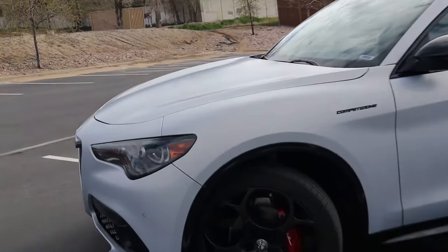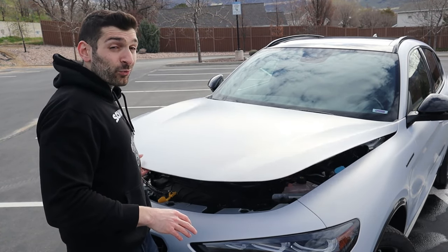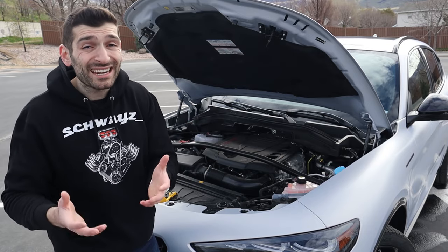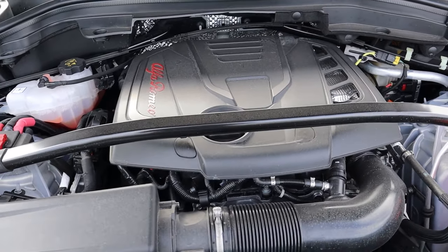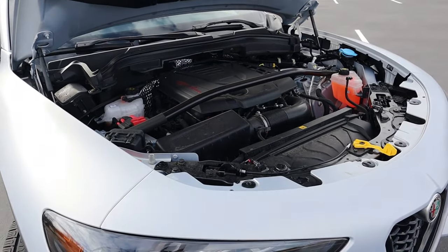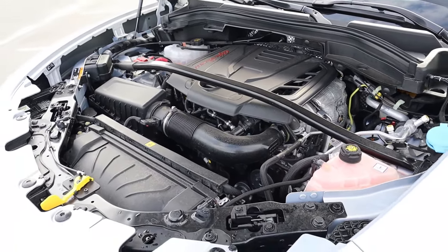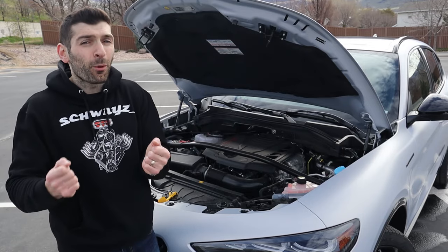Jumping under the hood of the Competizione — even though it shares the same suspension as the Quadrifoglio, it unfortunately doesn't share the 2.9-liter twin-turbocharged V6 that produces over 500 horsepower. But this engine is no slouch: it's a 2.0-liter turbocharged 4-cylinder producing 280 horsepower and 306 pound-feet of torque. Sitting behind the wheel, this thing is very quick and fun — 0 to 60 in just around 5.5 seconds. All power goes through a ZF 8-speed automatic transmission, and it actually has a carbon fiber driveshaft.